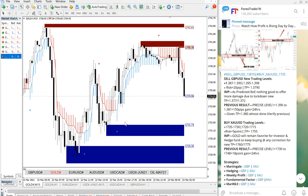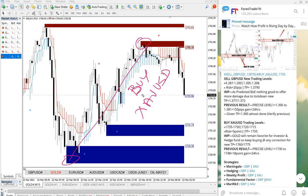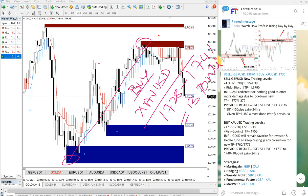Gold also precisely performed from our given level. XAUUSD, which is a buy signal, performed from 1728 all the way to 1741, which is a 13 point gain on XAUUSD. That is a 13 point gain on gold, and it performed from our given level.